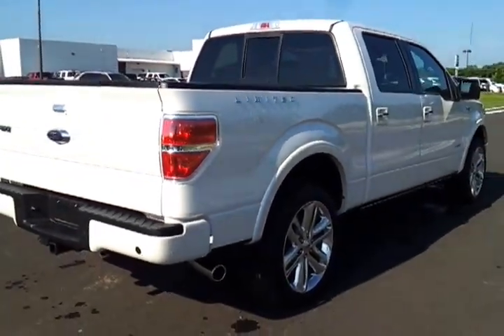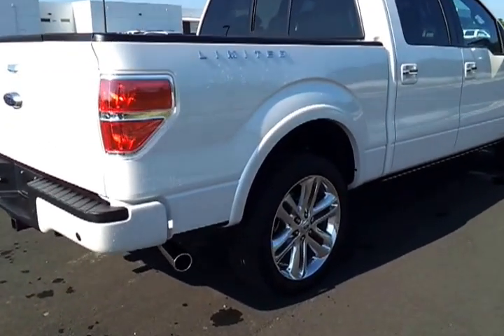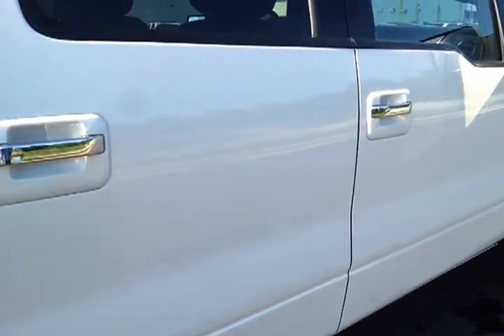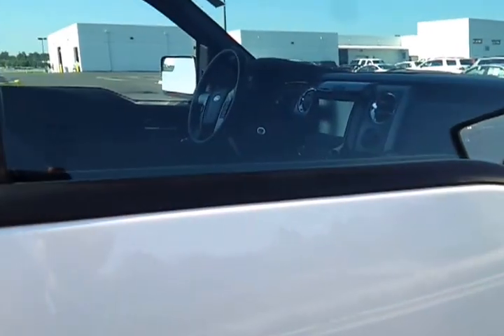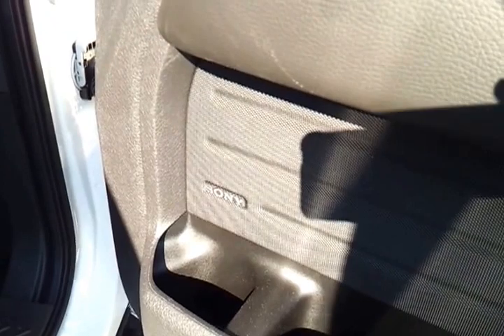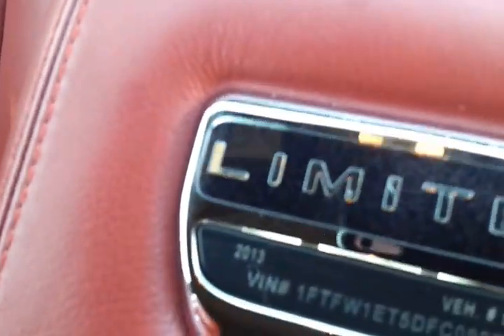We've got a chrome-tipped exhaust. We'll have pictures and more information on this truck on our website, wilsoncountymotors.com. Super clean — there's no dings, no paint work. We've got all the original window stickers, owner's manuals, and paperwork. Very nice plush interior. Sony audio package. Very unique Limited stamping. You've got the unique center console with a VIN number — this is number 5197.